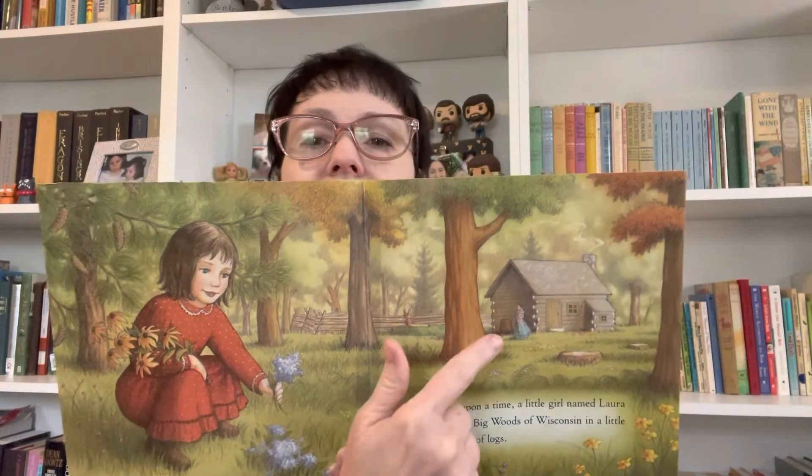There she is, and that's either Mary or her ma. It must be her ma because it looks like she's holding baby Carrie. Laura lived in the little house with her pa, her ma, her big sister Mary, and her baby sister Carrie, and their good old bulldog Jack.